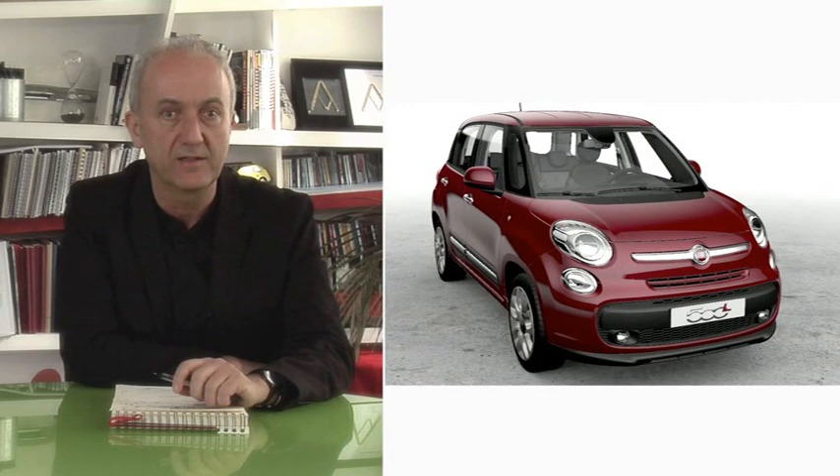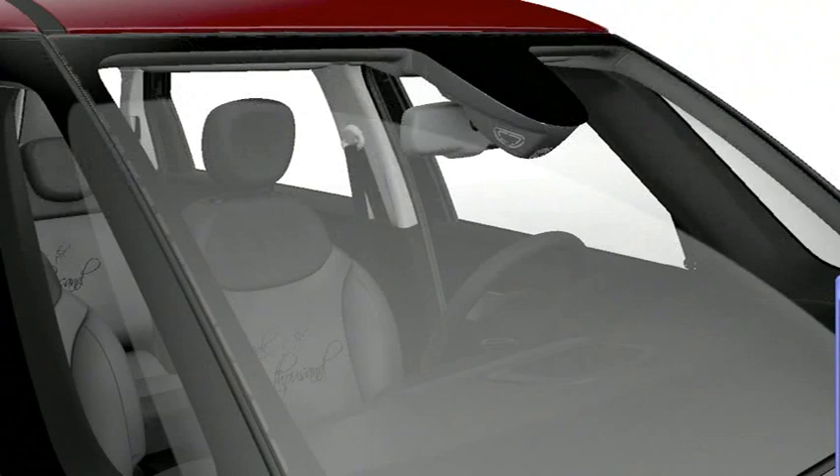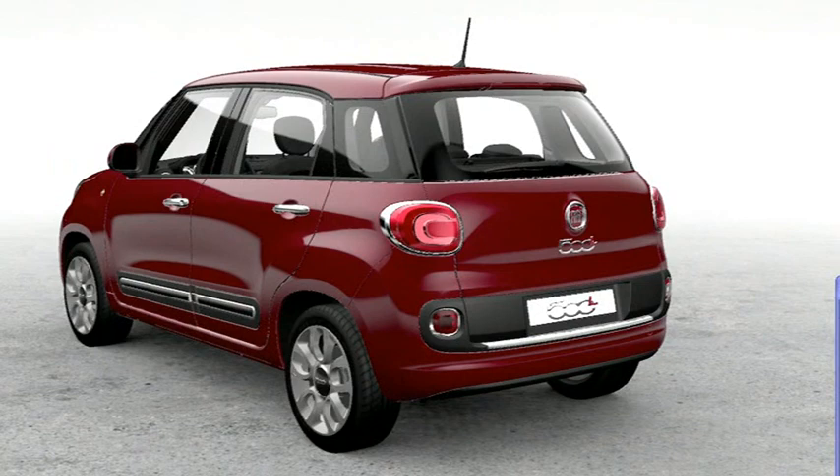The 500L contains a multitude of technological content, from the structure of the safety cell with its anterior double posts, designed in line with the standards enforced in the USA, to a new chassis that will be shared with the next generation of models.